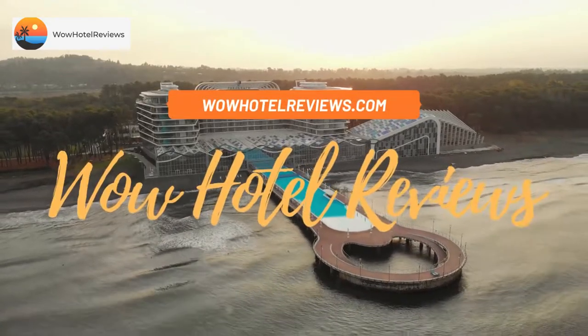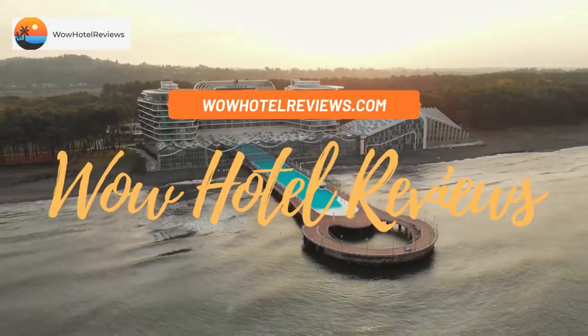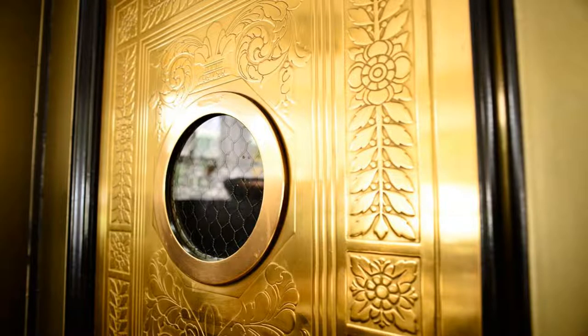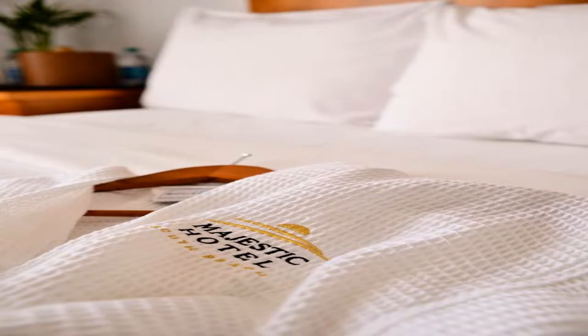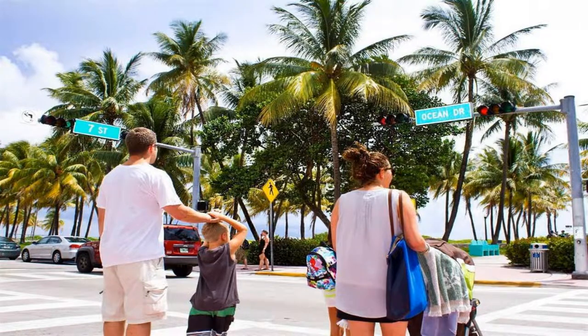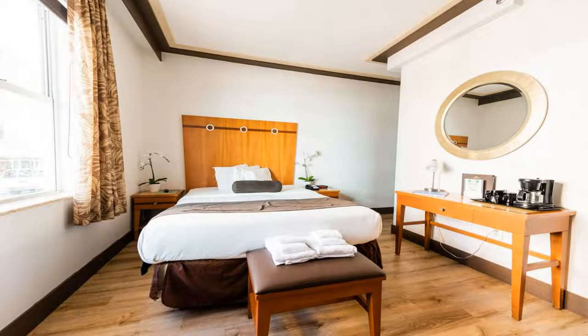Hello guys, welcome to Wow Hotel Reviews. Today I am reviewing Majestic Hotel South Beach — it's a three-star hotel. Please use our Booking.com link in the description to book the hotel and get special pricing. Some of the most popular facilities are parking, free Wi-Fi, family rooms, non-smoking rooms, restaurant, facilities for disabled guests, and tea and coffee maker in all rooms.